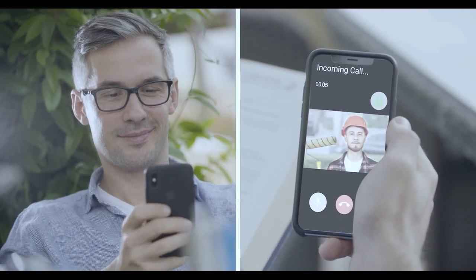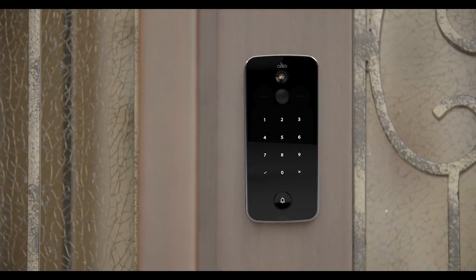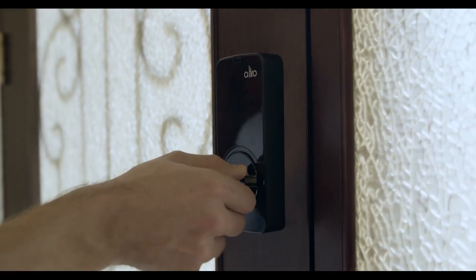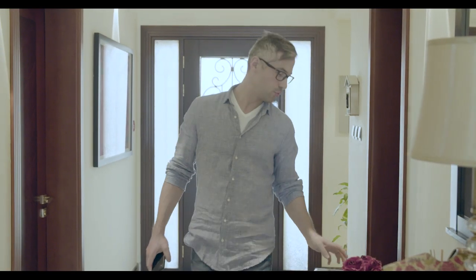With Ultrosmart, Brad is able to let his handyman in at the touch of a button, right from his phone from anywhere. It's super simple. Ultrosmart's built-in Wi-Fi connects Brad to his home network and enables him to access it remotely from anywhere.